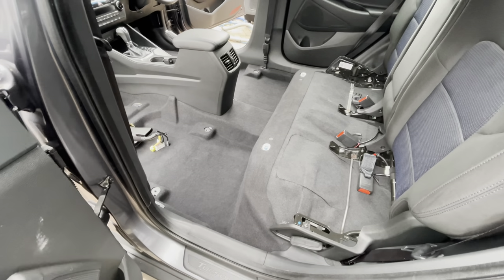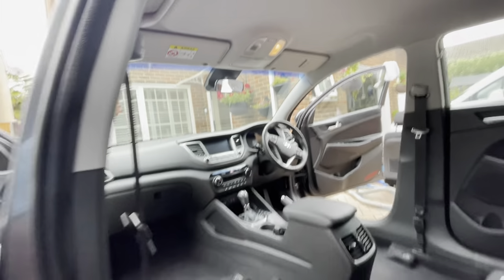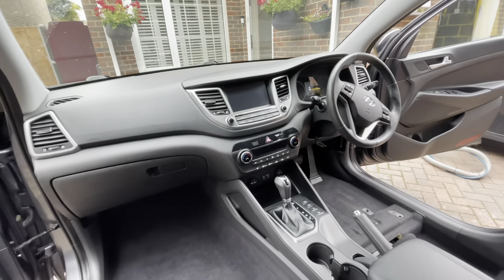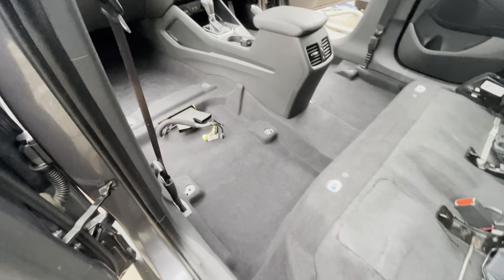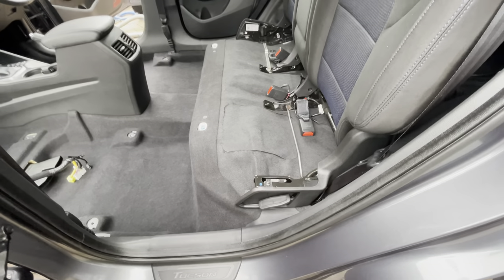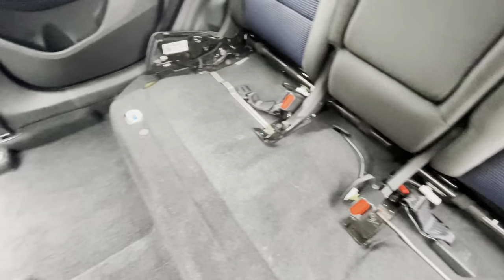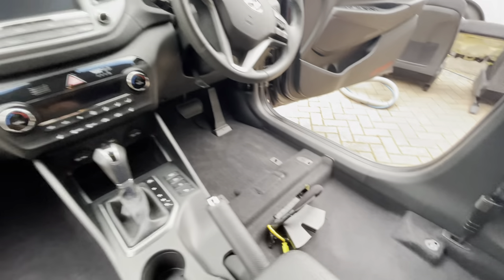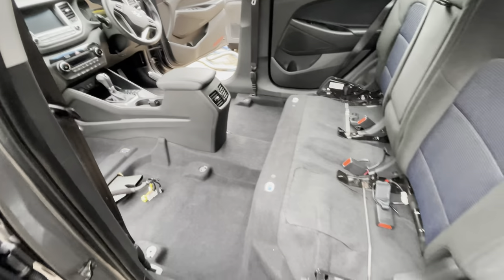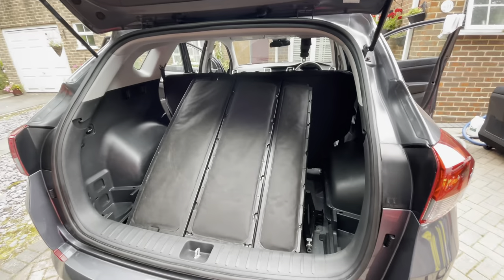We're at the stage now where we're ready to replace all the seating. All the headlining is done — it was absolutely filthy and has been cleaned. Seat belts done, dashboard done, center console done. We've removed as much of the dog hair from the carpet as possible — it was absolutely caked in it, especially underneath the rear seating. Now we're going to put the front seats and rear bench seat in, refit the boot, and continue to dry the vehicle.